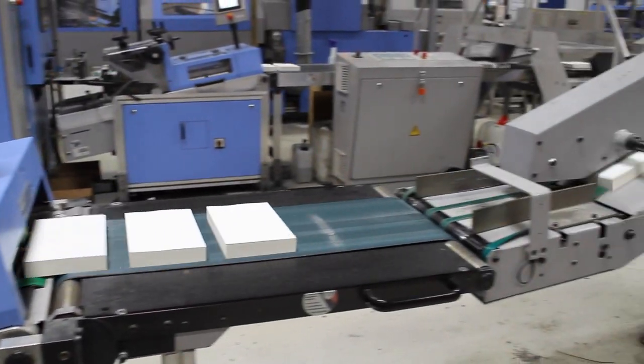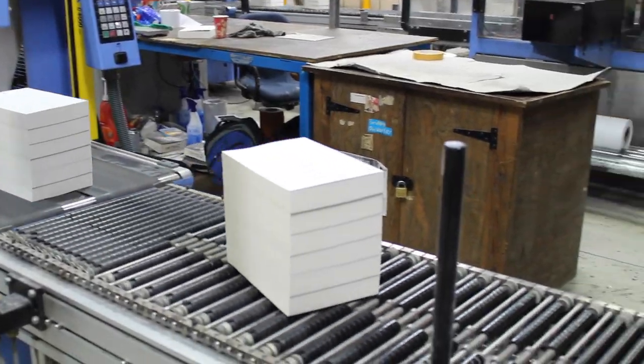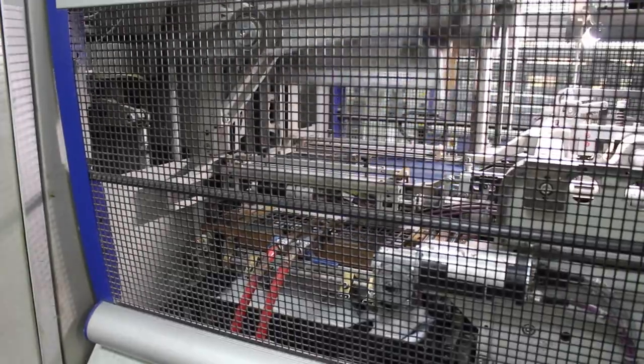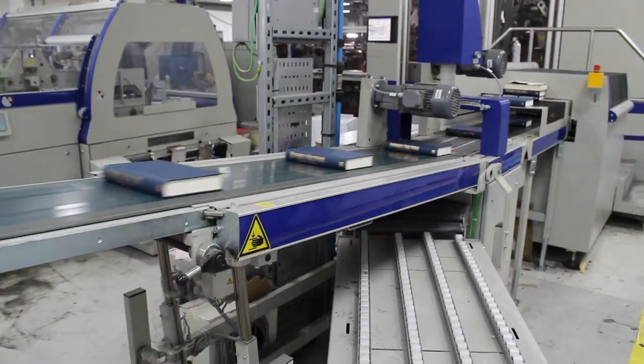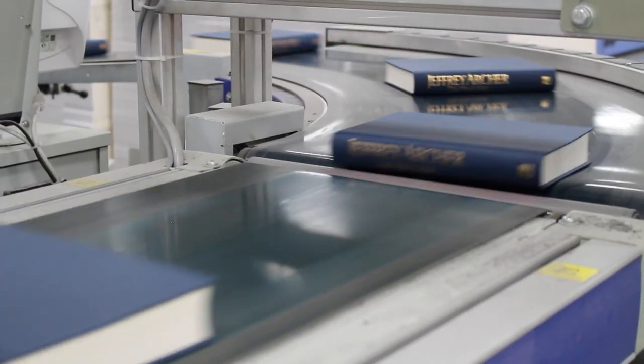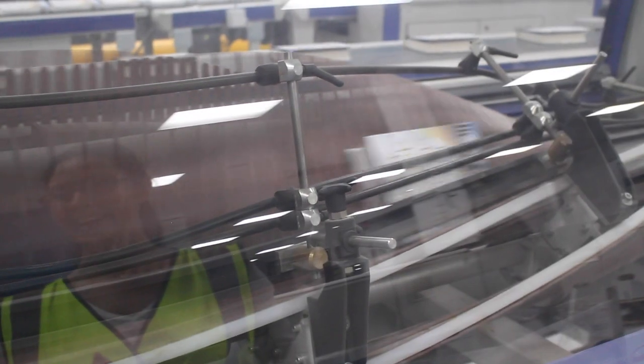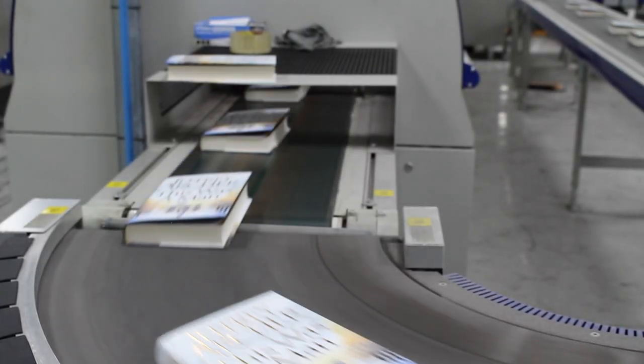In order to get those gorgeous hardbacks though, there are a few extra steps. Cases have to be made and have titles printed on the spines before being filled with all of those gorgeous words. Look at those beautifully bound books! But there will be no naked books on my watch, so then they need their dust jacket, which is folded on by this machine. And thus that book in your hands is made.